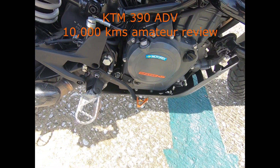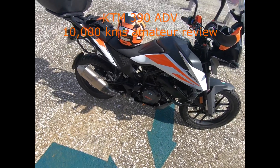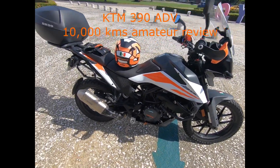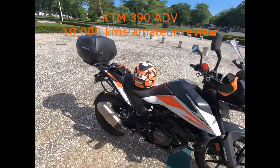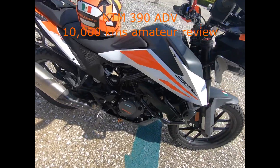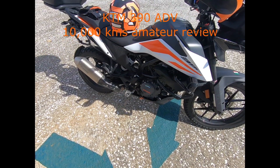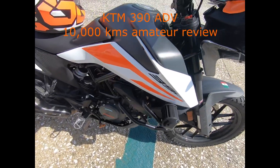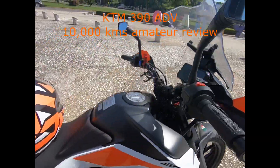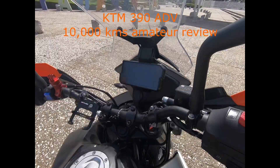Good morning everyone. I'm doing today the 10,000 kilometer review on my KTM 390 Adventure. To put it plainly, it's been a hell of a ride with this motorcycle. I've ridden mostly on paved roads, very little off-road. The idea when I purchased it was to have a very strong bike to travel in the southeast of Mexico, where most roads are paved, and the bike has performed as expected.